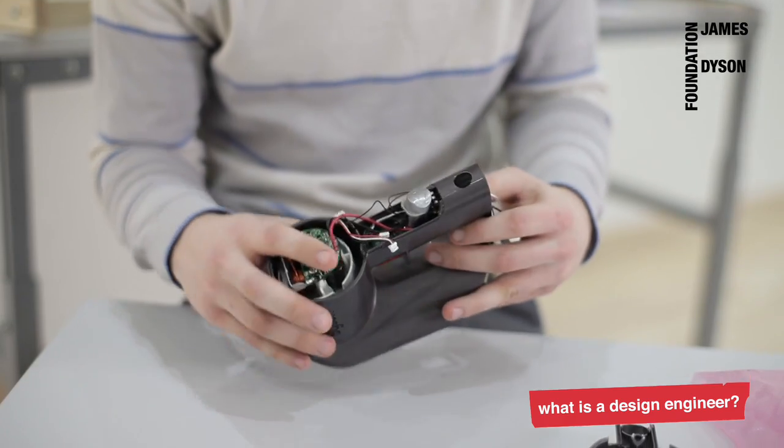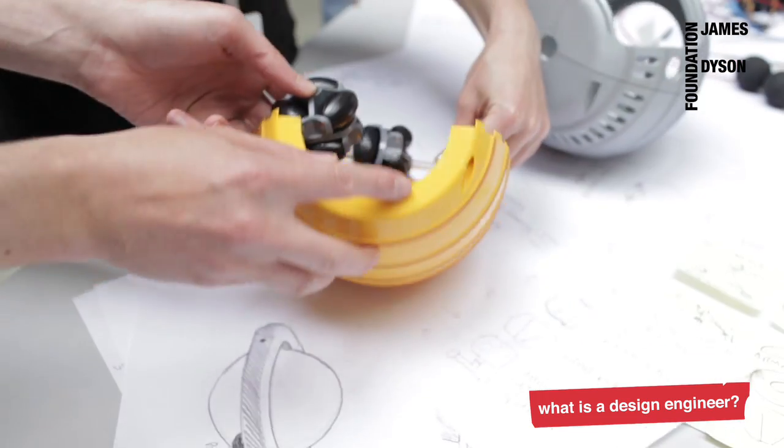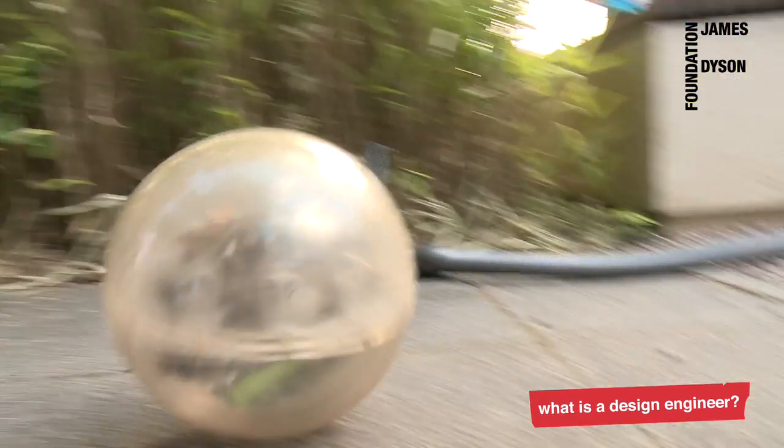When I was at school I studied design technology, physics and maths. I've always been very practical and hands-on when solving problems. I chose to study in Scotland at the Glasgow School of Art and Glasgow University. The course was product design engineering, where I really enjoyed combining the technical aspect of engineering with product design and aesthetics.